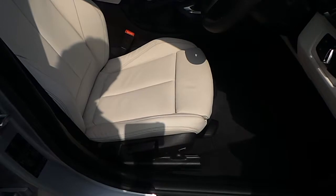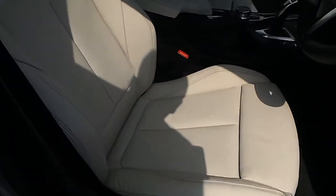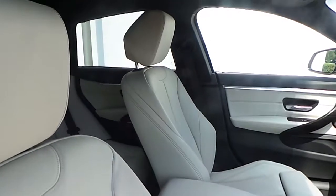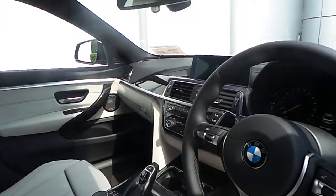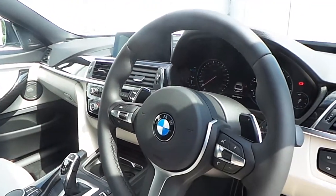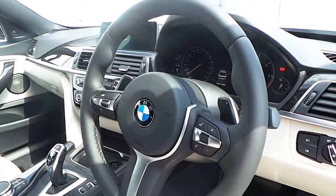The interior of this 4 Series is finished in ivory white on black Dakota leather with a fine line anthracite wood trim and a multi-function M sport steering wheel with cruise control and brake function.